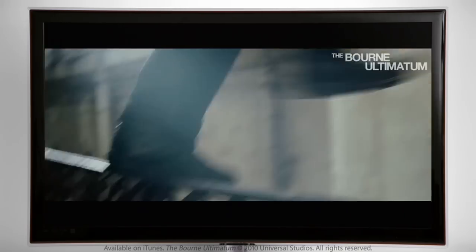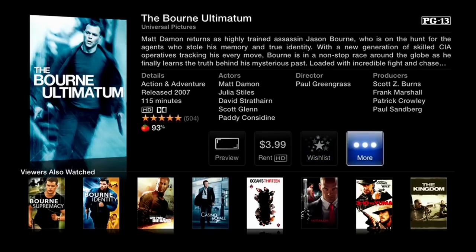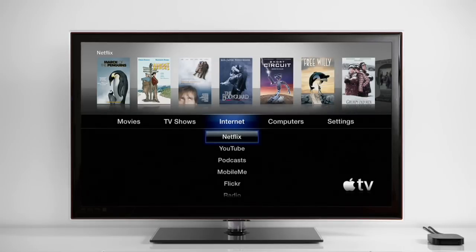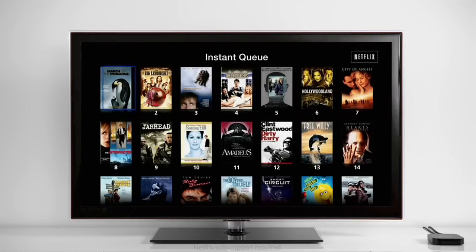So you always have great choices right at your remote. And you can even check out the latest critic reviews and viewer ratings from Rotten Tomatoes before you rent. Apple TV even streams Netflix, which means you'll have direct access to their large streaming library.